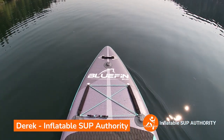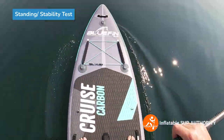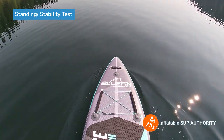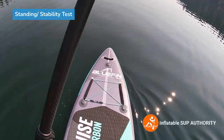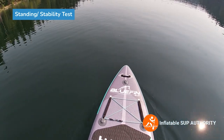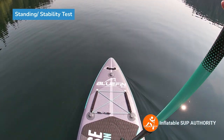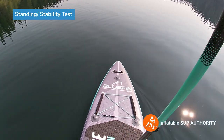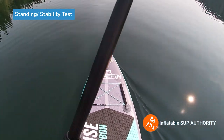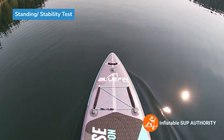Welcome aboard the Bluefin Cruise Carbon — we're going to try stability. One of the first impressions is that this board definitely feels a little more sturdy, because of the tube bladder system. I also like how the bladder is not very noticeable at all. Some other paddle boards have it protruding outwards, but here you can only see a slight outline. Bluefin seems to have had more practice integrating the second bladder, while some other manufacturers' work is a little more sloppy.